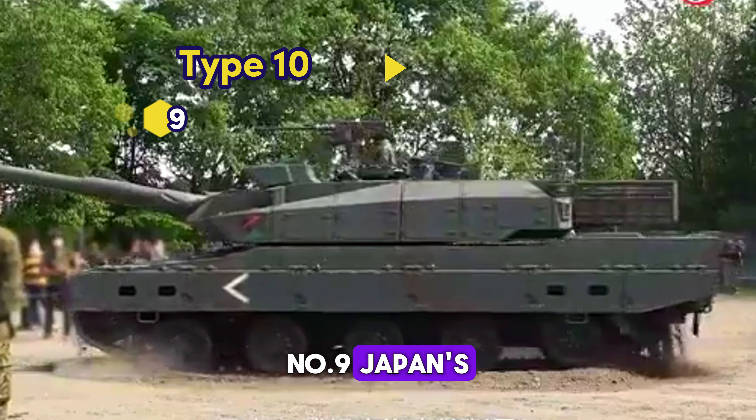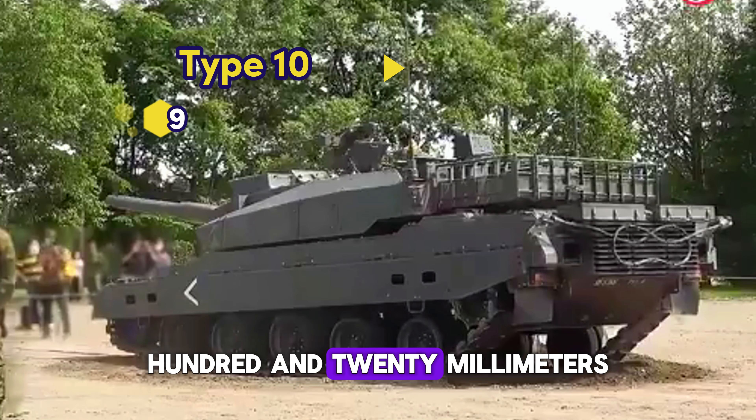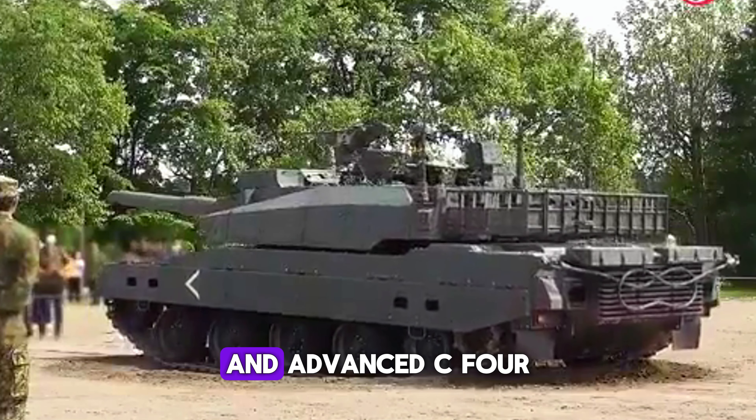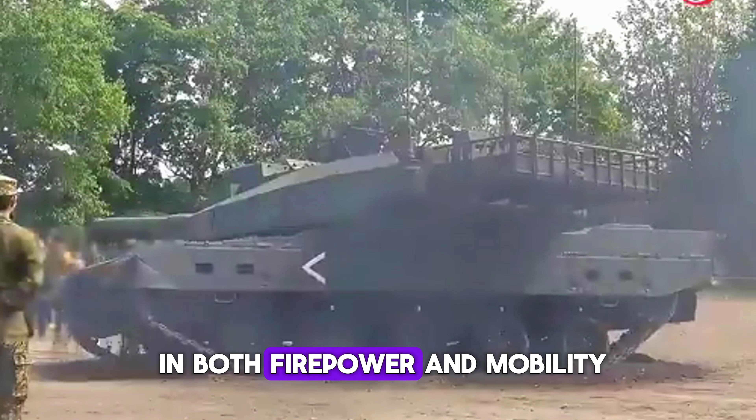Number 9: Japan's Type 10. Known for its modular ceramic composite armor, 120mm smoothbore gun, and advanced C4I systems, the Type 10 excels in both firepower and mobility.